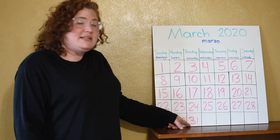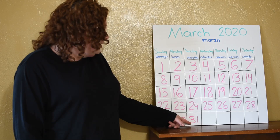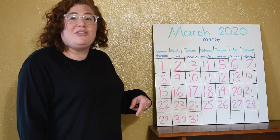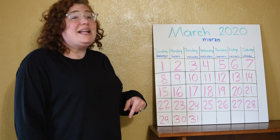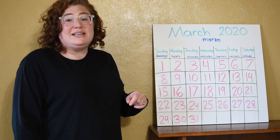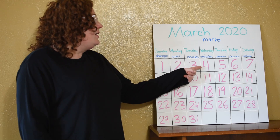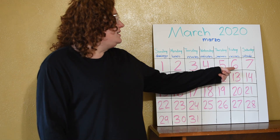What is the date today? What's this number? Right. 31. A three and a one make 31. Let's count up to 31 together. You ready? One, two, three, four, five, six,